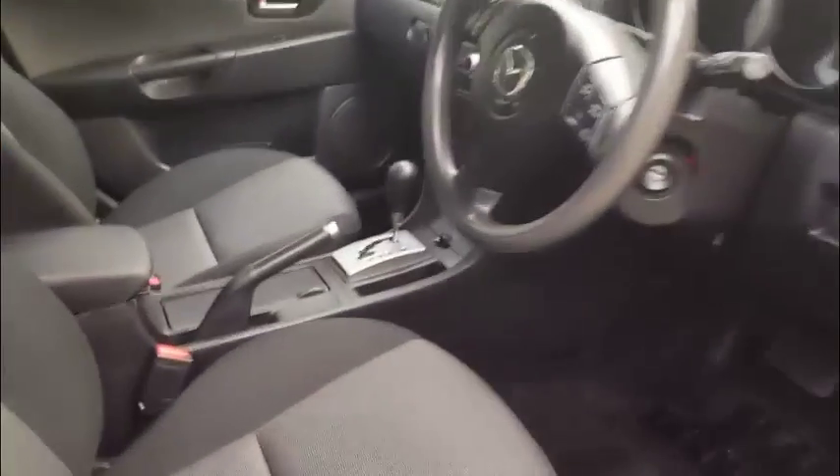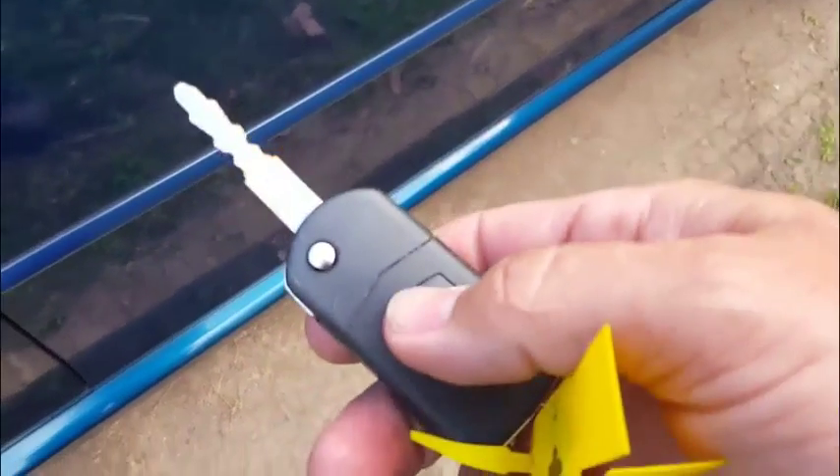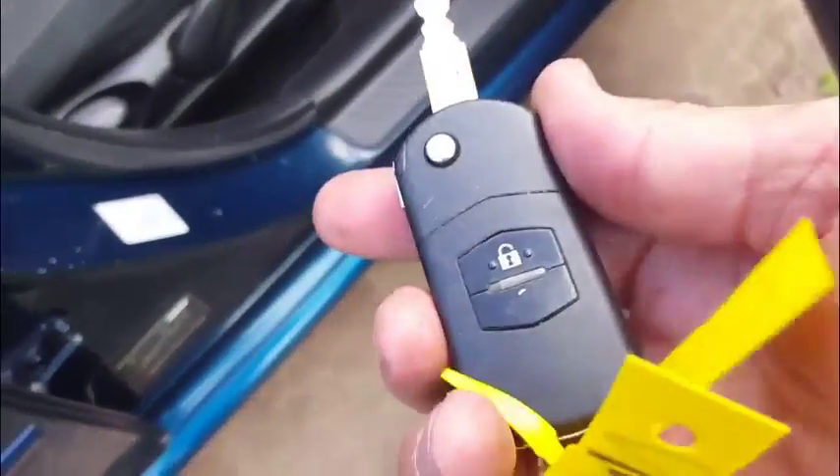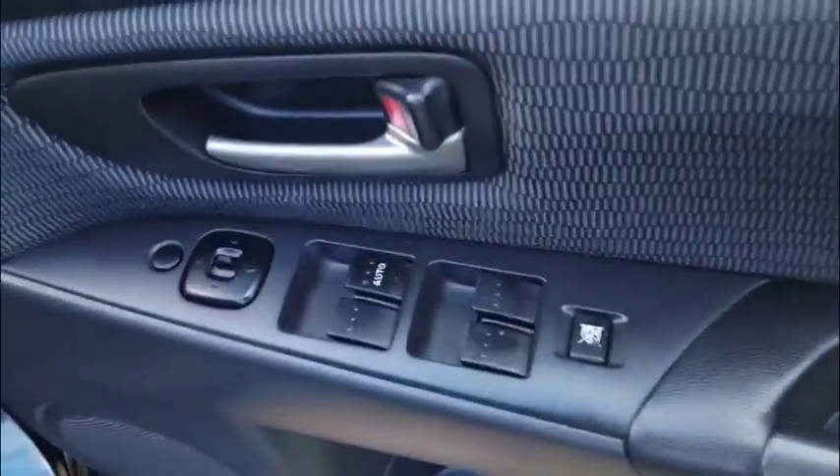Get inside and have a look — you'll see exactly the same. We've got power everything. I've got the key here — lock, and then unlock — so remote central locking with a spare key, got two of them. Power windows, cruise control — there's the cruise control just there. And you can control the radio from the steering wheel too.